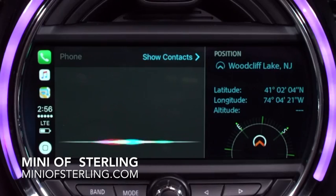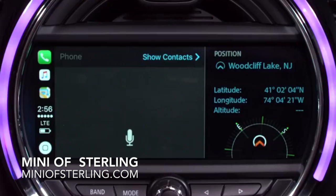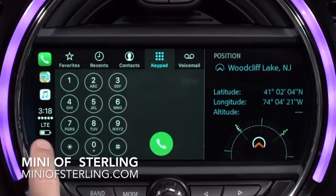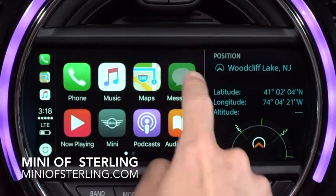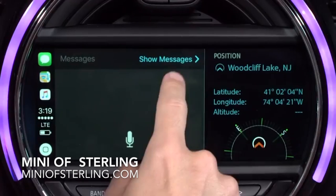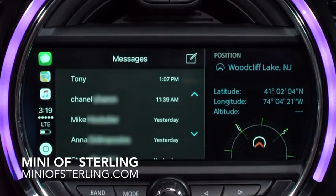Siri, call Anna. To leave an app and return to the Apple CarPlay screen, touch the home button on the lower left of the Apple CarPlay screen. You can access your phone's messages by selecting the messages icon. Here you'll have the option to view unread messages or write a message using Siri.